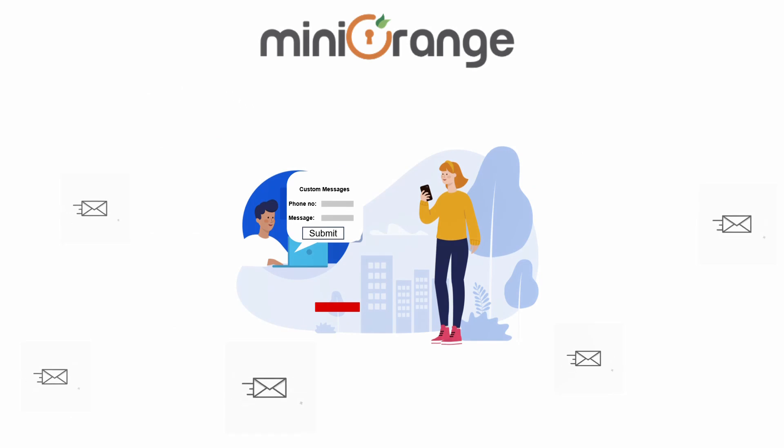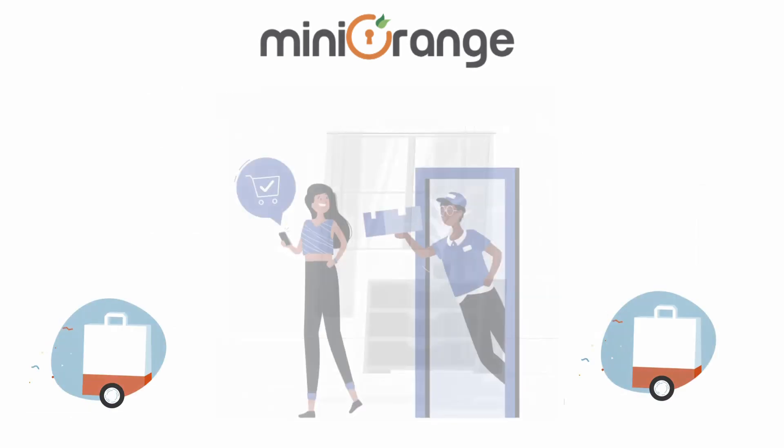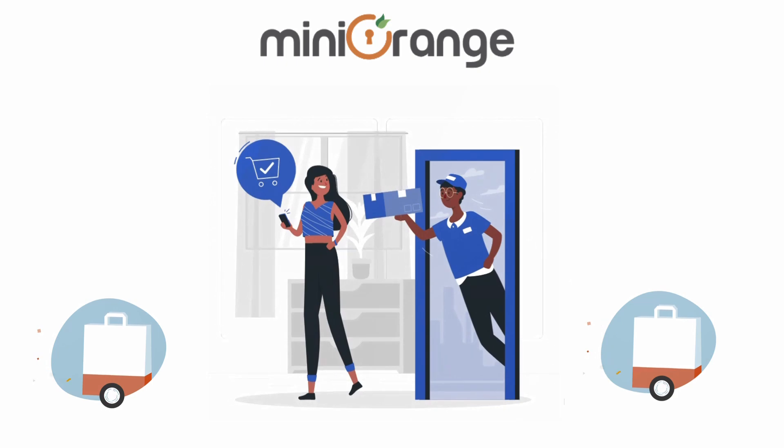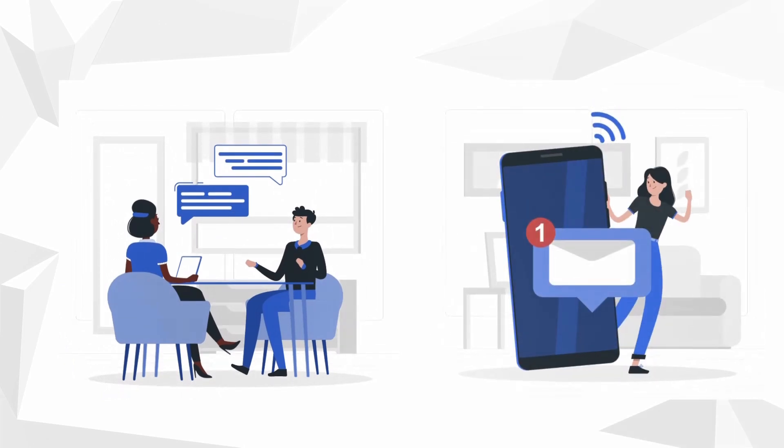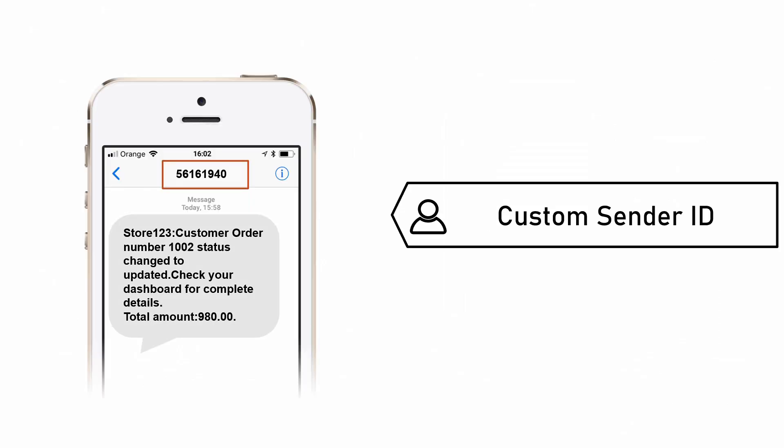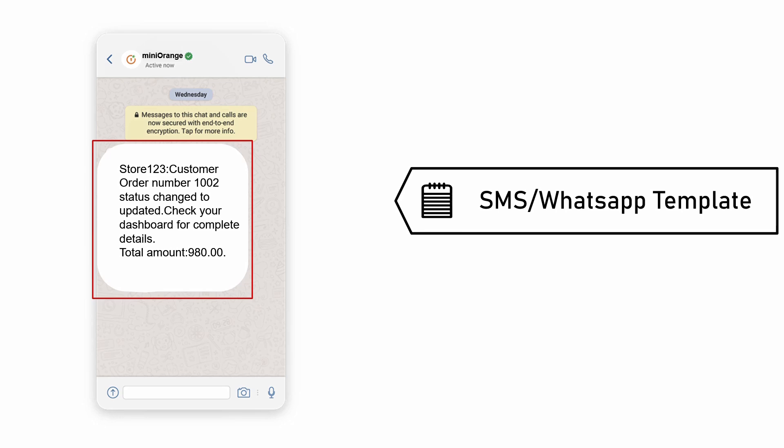The Mini Orange Notification app helps you connect with customers and keep them informed about their orders. Not only this, you can keep a tap on your customers and never miss an order update with the Admin SMS Notifications feature. You can also use a Custom Sender ID and send customizable SMS and WhatsApp templates.